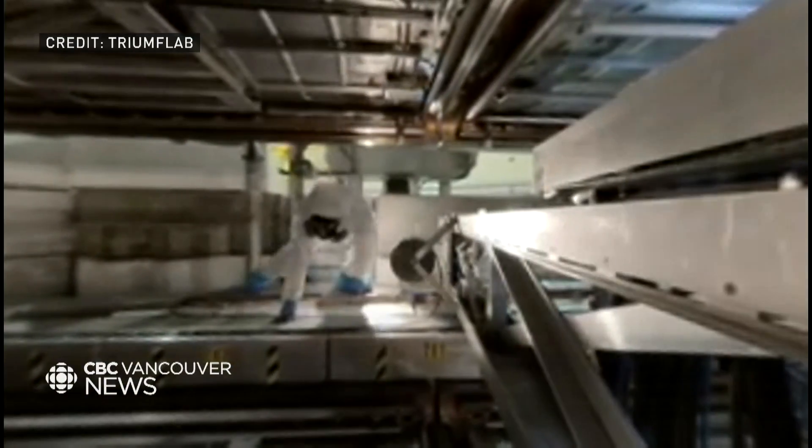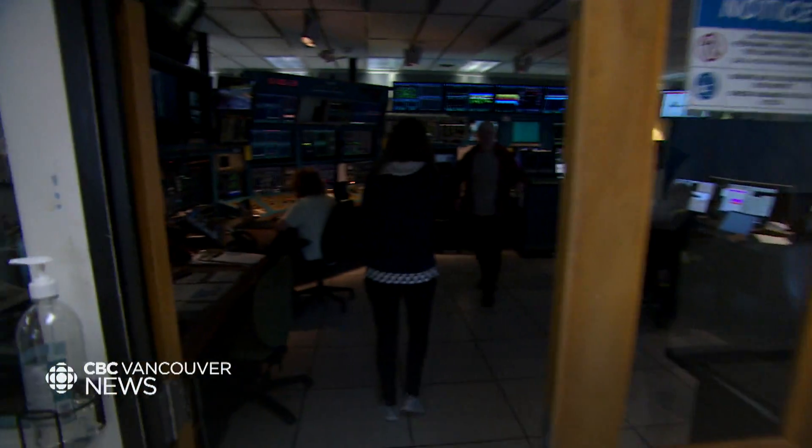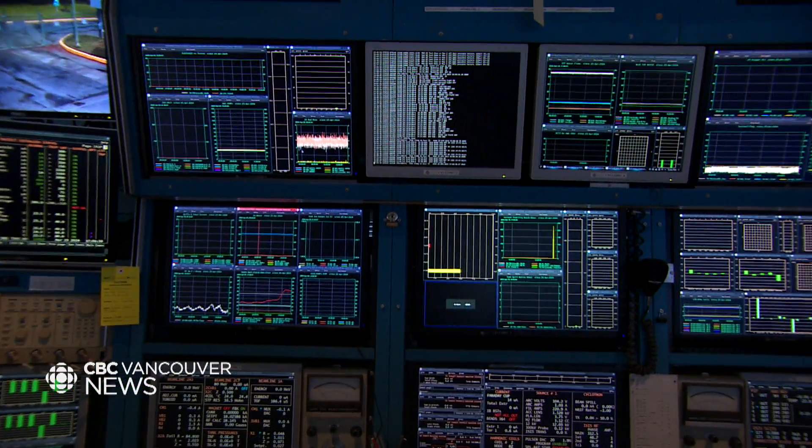So we know what the cyclotron looks like, how it works, and what it can do — but what's going on behind the scenes? Nigel took me down into the control room, where at least two or three very smart people are keeping their eyes on all those screens at all times. What people are doing is setting up the machine for the various experiments. This is the main driver control room where we run the 520 MeV cyclotron. Operators are setting up the conditions to make sure we're extracting beam down the right beam line to the right experiment area at the right energy.